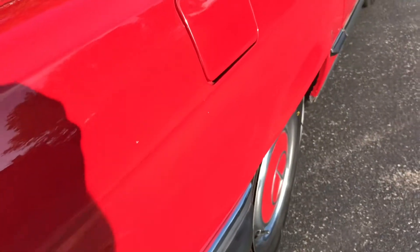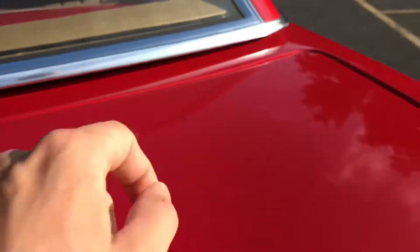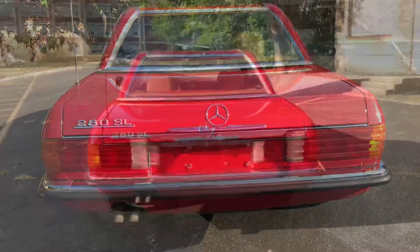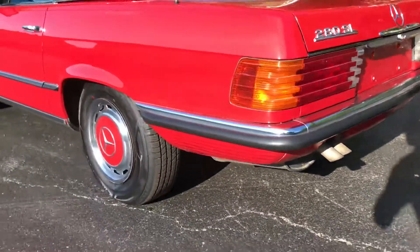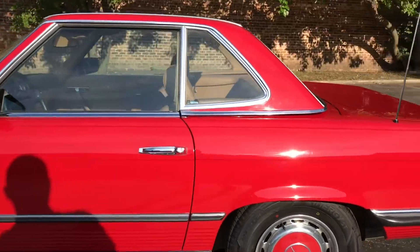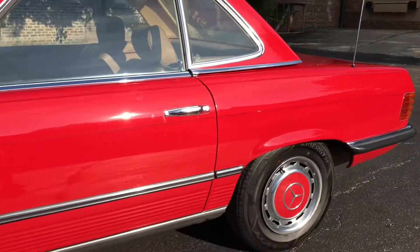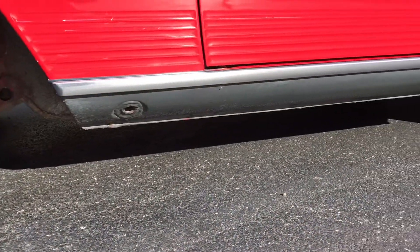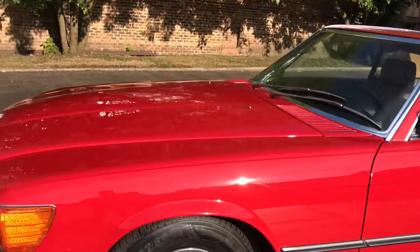Another extremely minor — but worth noting — little chip in the original paint. There's a super light little ding on the trunk lid; you can't really see it, but it is there. Another chip right next to the tailpipe. There's a little crease with a couple tiny chips just where the door jam is. On the other side, again, a nice clean black rocker. The car is in really, really impressive shape.